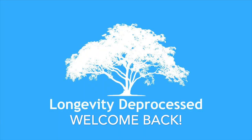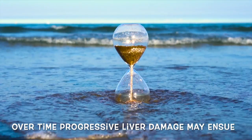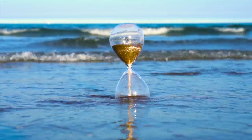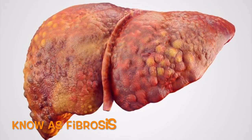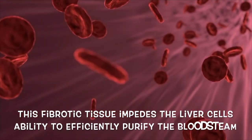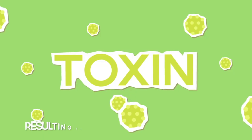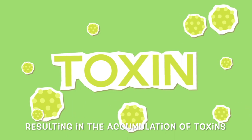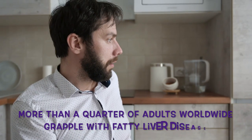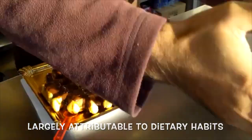Welcome back to the Longevity Deprocessed Channel. Over time, progressive liver damage may ensue, characterized by the formation of scar tissue known as fibrosis. This fibrotic tissue impedes the liver cells' ability to efficiently purify the bloodstream, resulting in the accumulation of toxins across various bodily tissues. Astonishingly, more than a quarter of adults worldwide grapple with fatty liver disease, largely attributable to dietary habits.